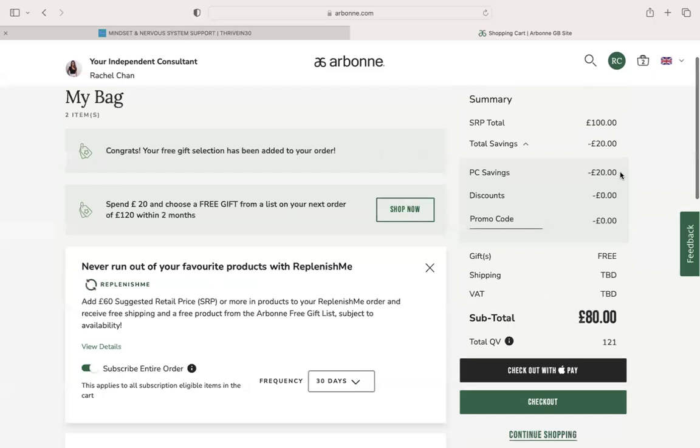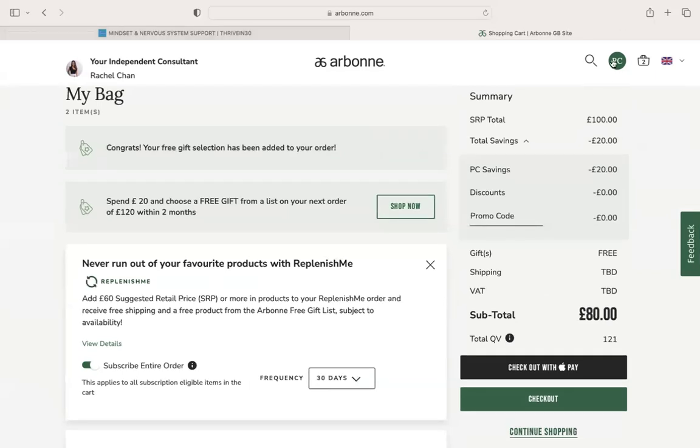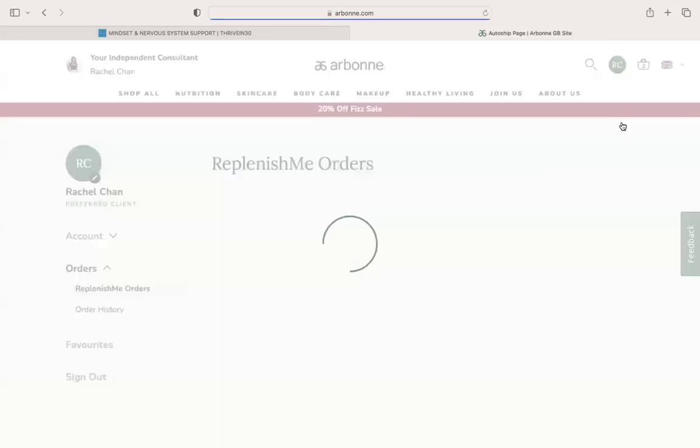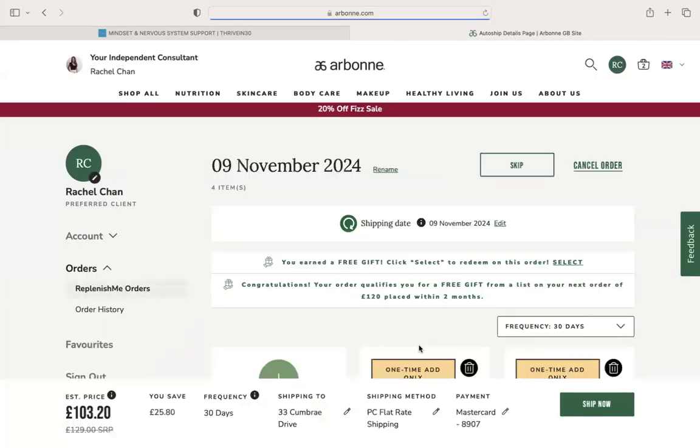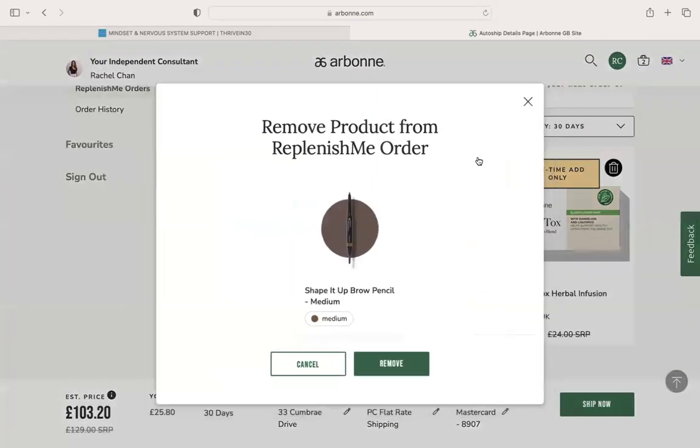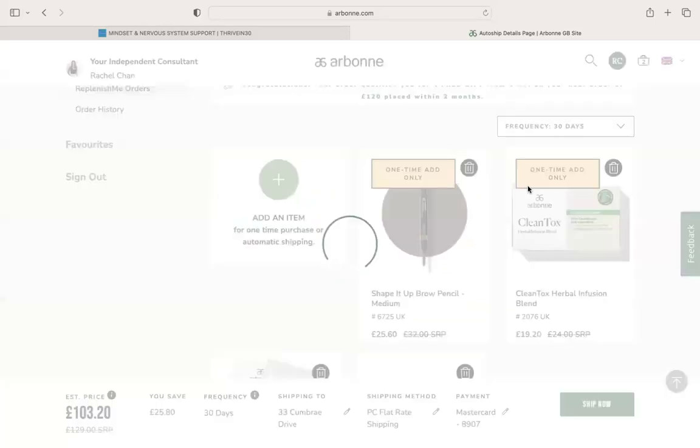Once the Replenish Me is scheduled, if you want to change it thereafter, we're just going to log into our account, click on here, go to Replenish Me, and you'll see your Replenish Me schedule here. If we want to edit it we can click Manage Replenish Me and you can actually go in and delete items out of here.